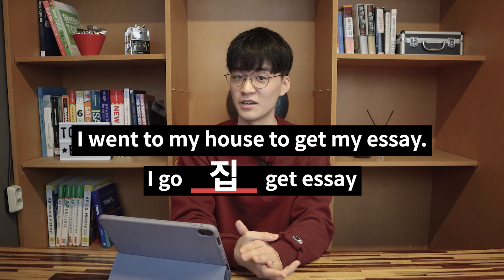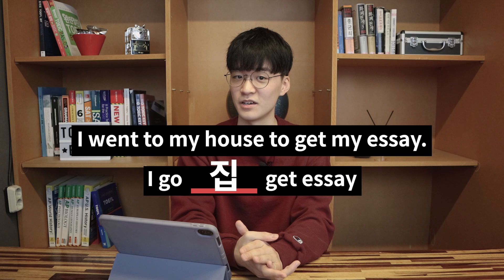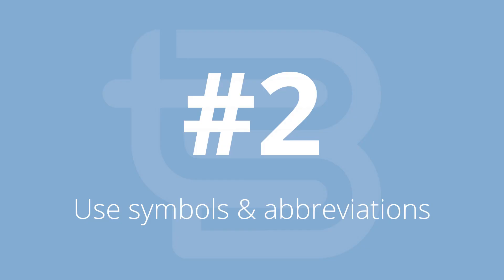Since I'm Korean, I could write the sentence down like this: 'I go [집], get essay.' Also, if you're taking the TOEFL Home Edition, you might have to take notes on an erasable surface, not paper, such as a whiteboard. But don't worry, because these tips and advice apply to both paper and erasable surfaces.